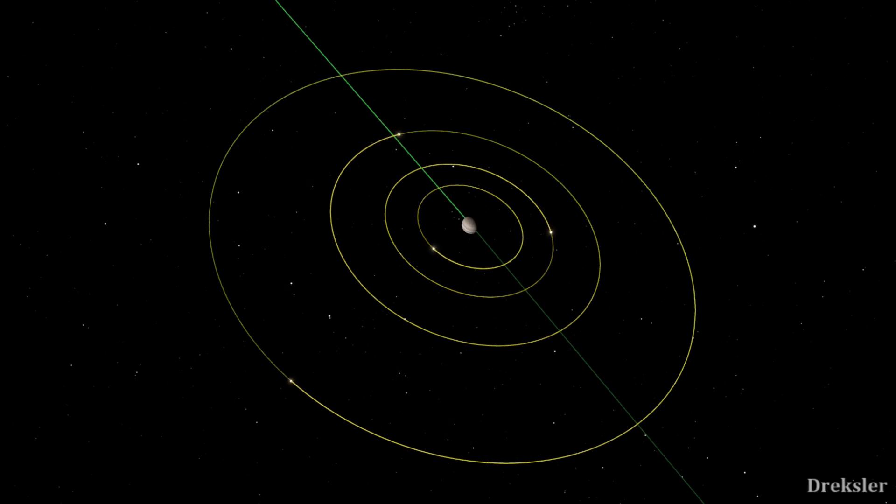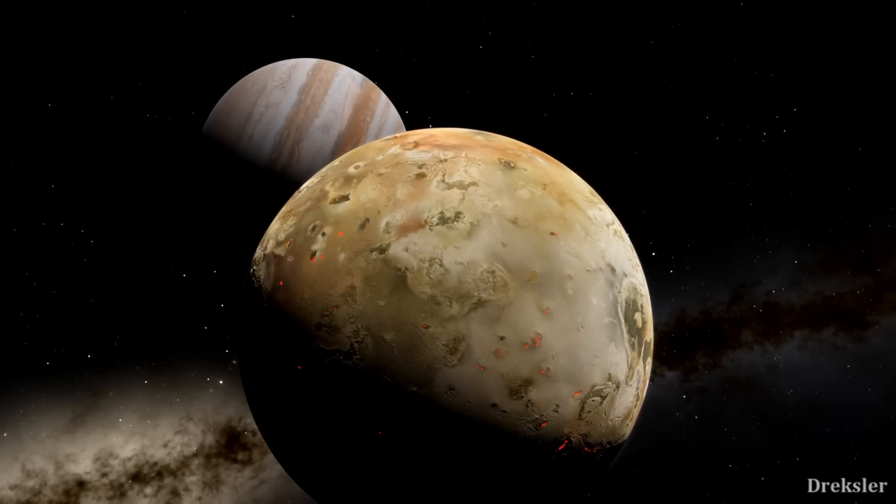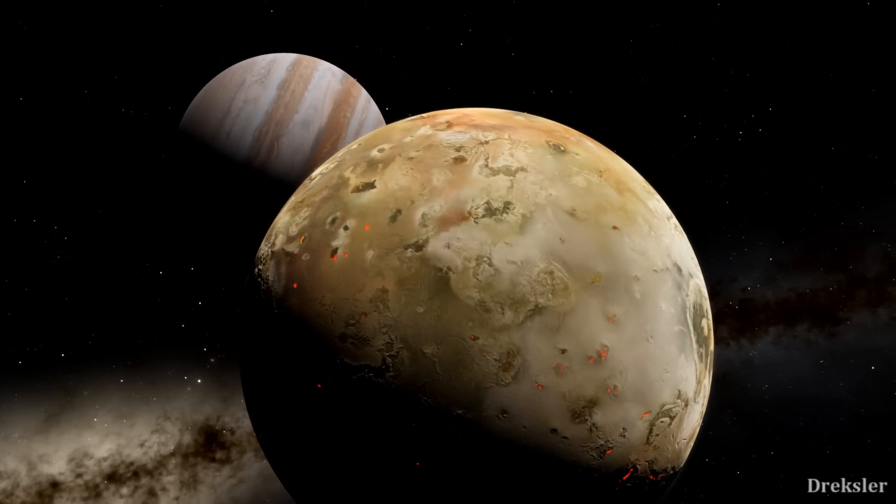This constant activity on Io is due to tidal heating. The gravity of Jupiter, Europa, Ganymede, and Callisto all pull on Io, creating friction in its interior and consequently heat as a result of that friction. So it is pretty clear that Io is a very interesting moon, considering how active the whole place is.